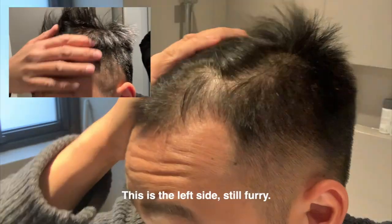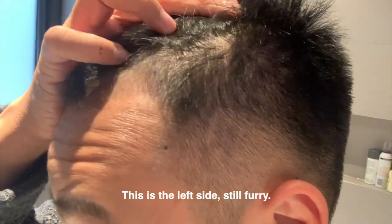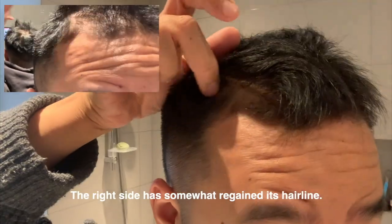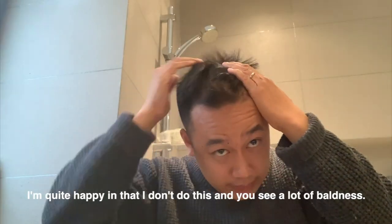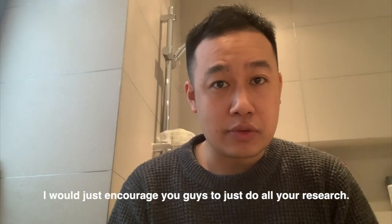The left side is still furry, and the right side has somewhat regained its hairline. That pretty much sums up my 9-month update — I'm quite happy in that I don't see a lot of baldness.